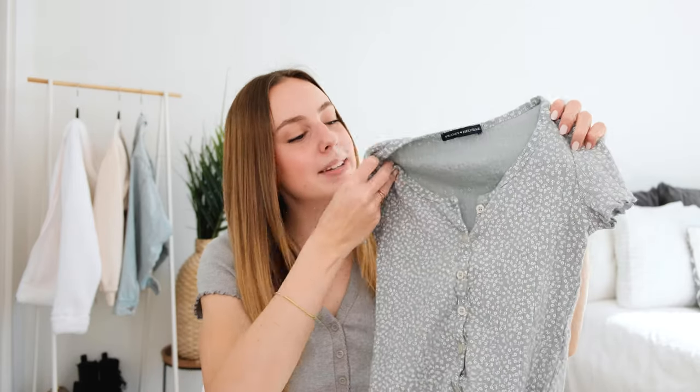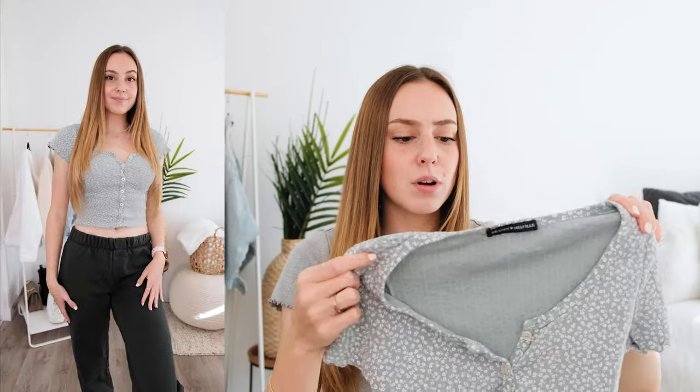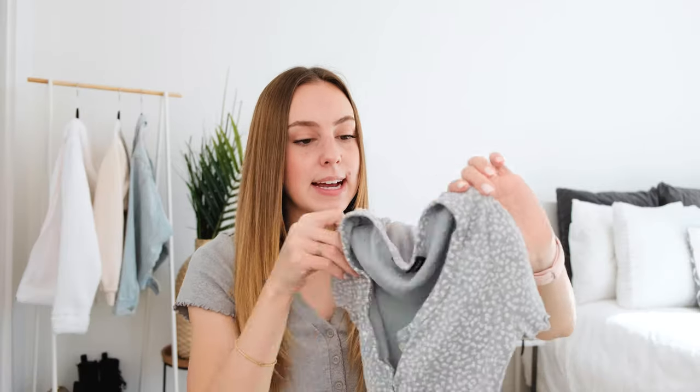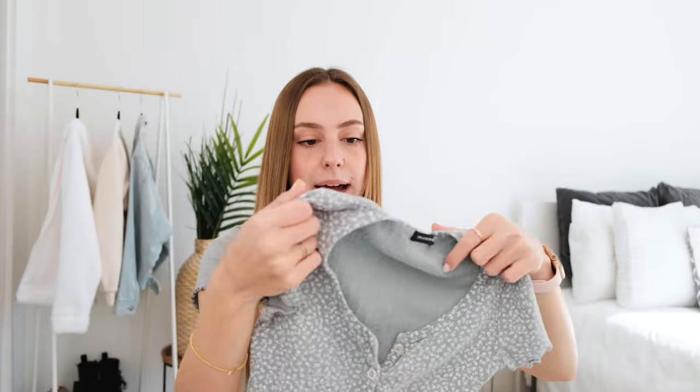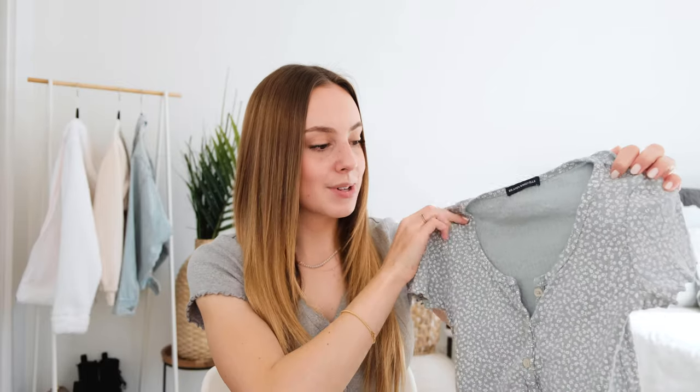This is another top from Brandy Melville — this one is a button-up. I love their button-up styles. It does stretch a little bit and this is basically the equivalent of a size small, so if you are bigger chested this would probably be difficult to wear. I'm a B-cup and I'm already kind of stretching these buttons. It has a really cute flower pattern on it; it's kind of an off-green color and it has this lettuce edge which I love. It is 100% cotton so it's super breathable but it's not quite as stretchy as the last one.